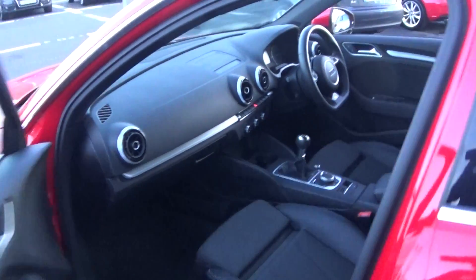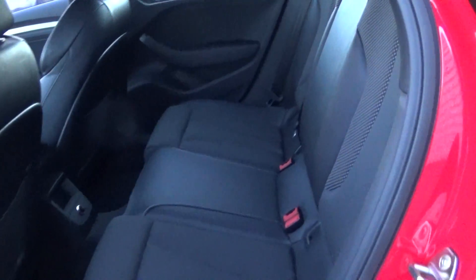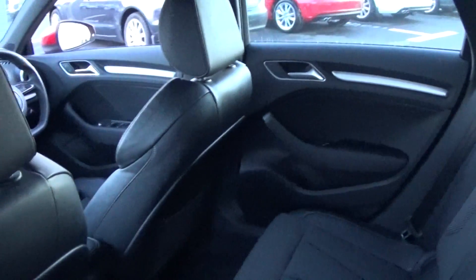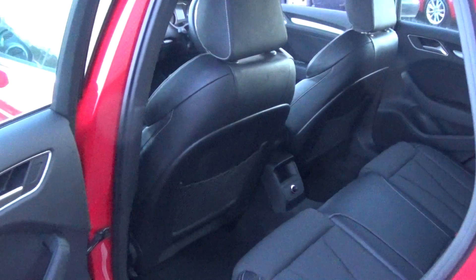Making our way to the interior on offer to the rear, again that continuation of the beautiful black part-leather, part-cloth upholstery on your rear seats. Spacious, ample legroom also on offer for your rear passengers. We have ISOFIX fixings in place and your seats split and fold very easily 60/40, like so.